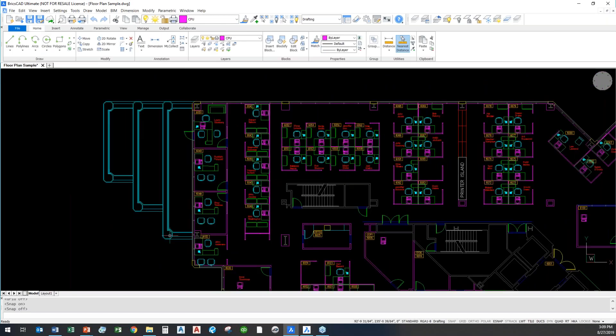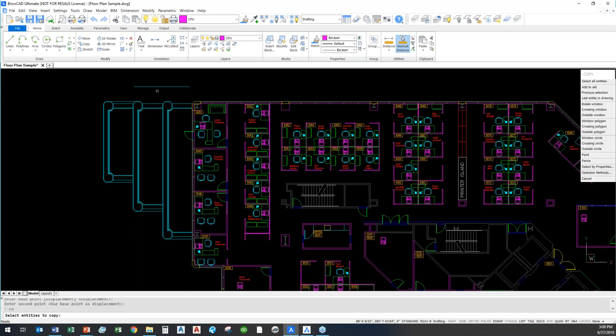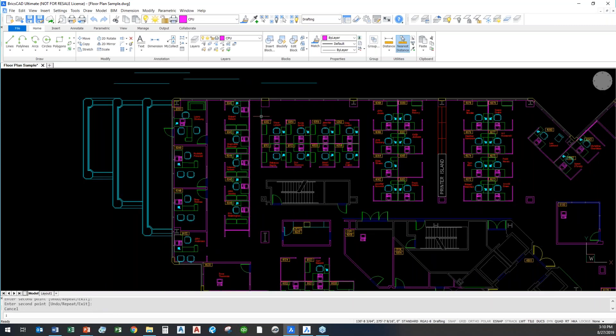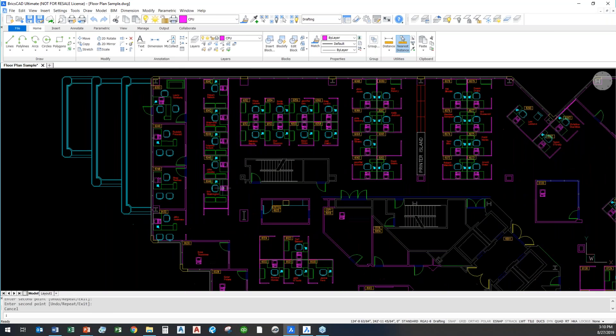Even basic keyboard commands like Move and Copy work the same way. A lot of us type the letter M for Move — that works here as well. I can move a line from here to here, copy a line exactly the same way as in AutoCAD. Pretty much everything works exactly the same, so that learning curve completely disappears. Literally the day you install BricsCAD, your people can be up and running in 2D with no questions at all.